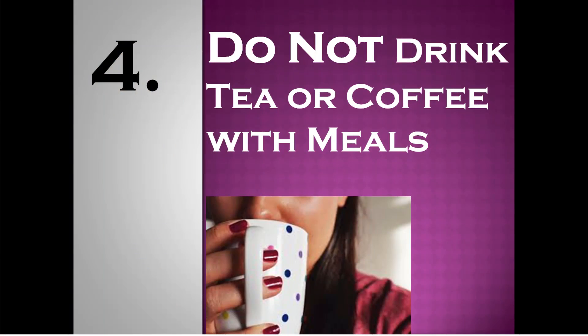Number 4: do not consume tea or coffee with meals. Tea and coffee contain a group of compounds known as polyphenols which inhibit the absorption of iron from non-heme sources. So it might be a good idea to consume your tea or coffee between meals instead of with your meals.